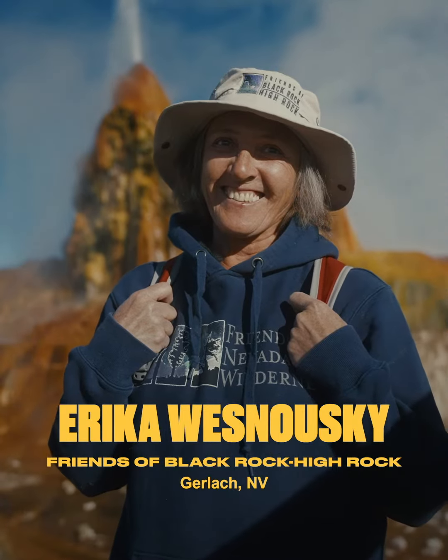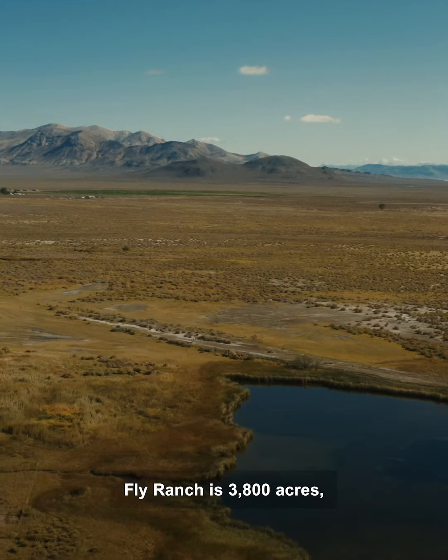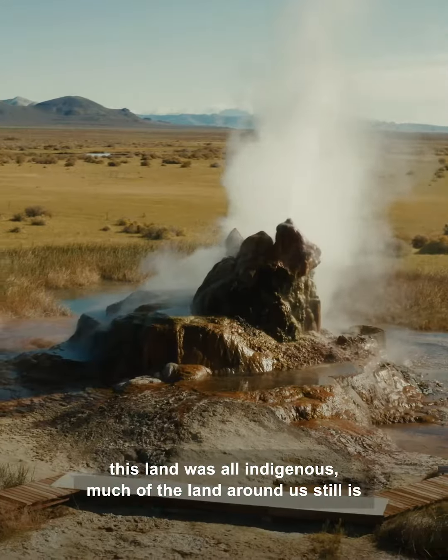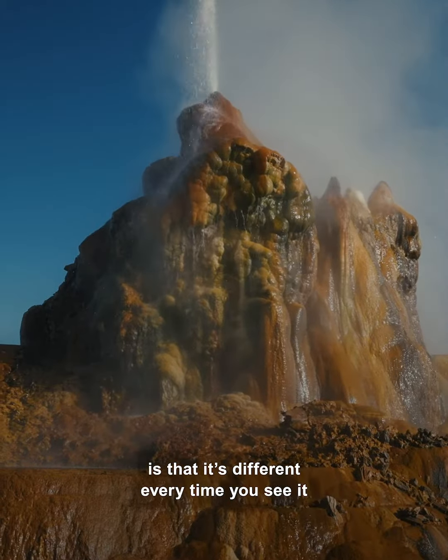Hi, I'm Erica Wisnowski. I'm the volunteer coordinator for Fly Ranch. Fly Ranch is 3,800 acres. This land was all indigenous, and much of the land around us still is. What makes Fly Geyser unique is that it's different every time you see it.